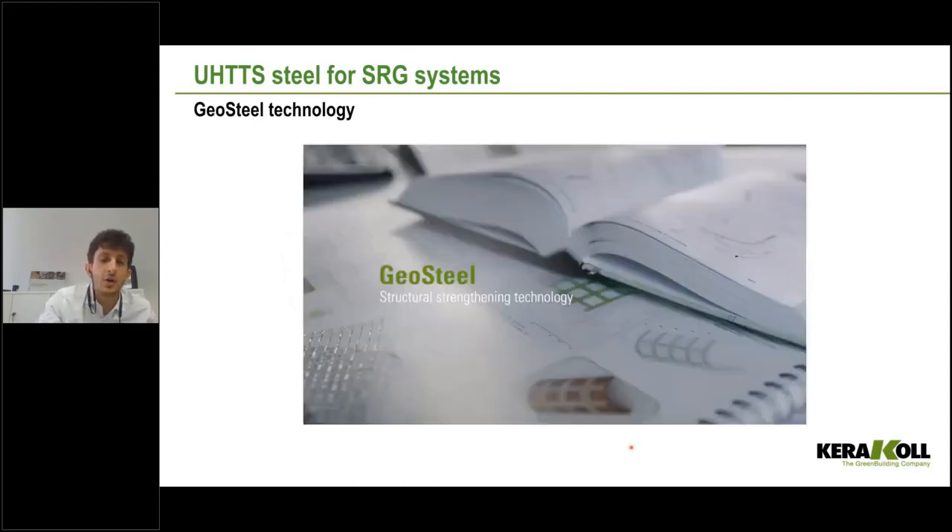We are very proud of Geosteel — we are the real manufacturer and it is produced here in Sassuolo. On our website you can find a link explaining all the production processes.